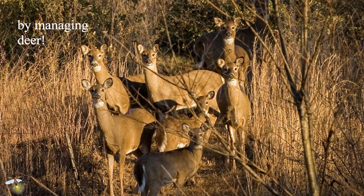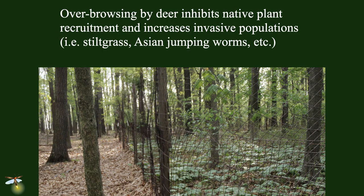Unless we manage deer, we're going to have no understory, no ground-nesting birds, no recruitment into our forest, and we will have Lyme disease, Japanese stilt grass, Asian jumping worms, and all the other things associated with deer. This is what happens when you have a deer exclosure: you have a functional, healthy woodlot. Deer management is an essential part of managing our woodlots.